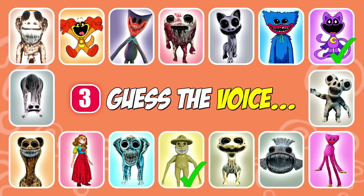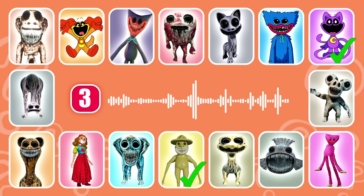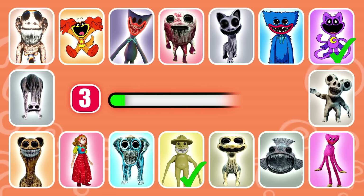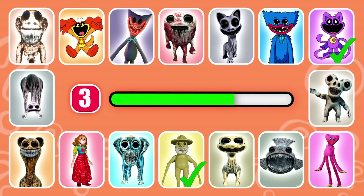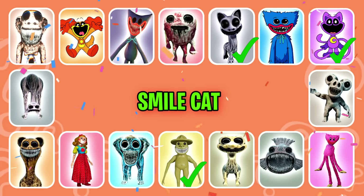Next question. This monster has kittens. That's right, it's Smile Cat.